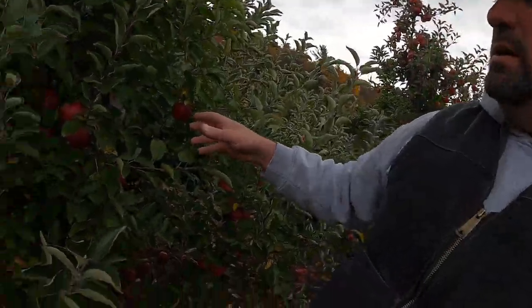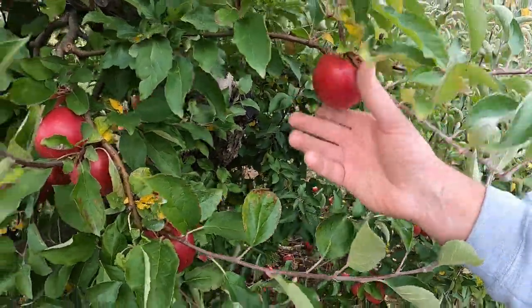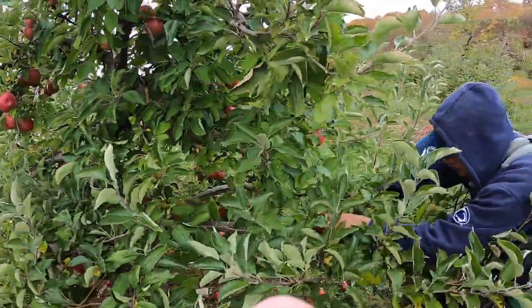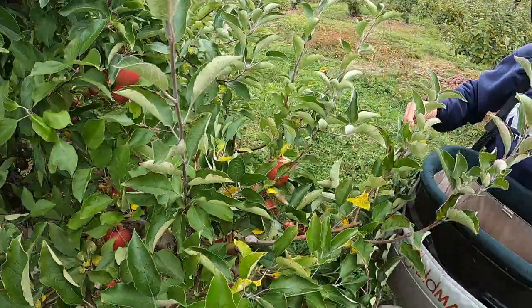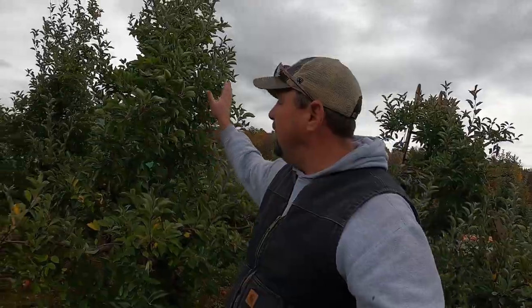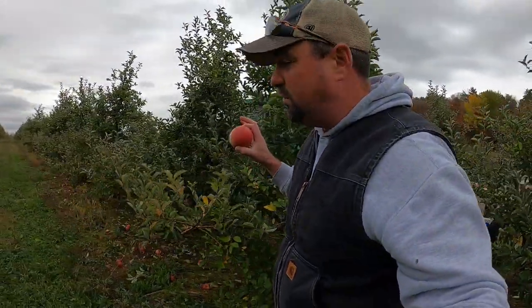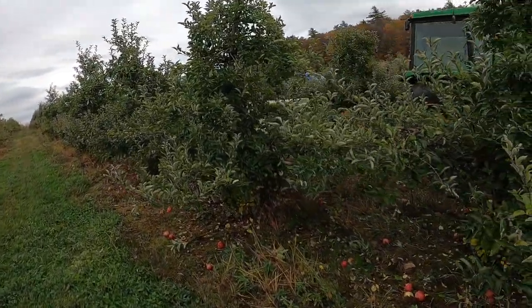So we are full steam ahead trying to pick these apples, which are Ida Reds — a very pretty apple, a little bit tarter, really good for baking and tart eating. Fidel and Pablo are here picking away. With apples, unlike peaches where we selectively pick, we pick everything on the tree. This whole row is full of Ida Reds — you can see it goes a long ways back — and all of those trees are already cleaned off. We just keep going down the row until we're done.